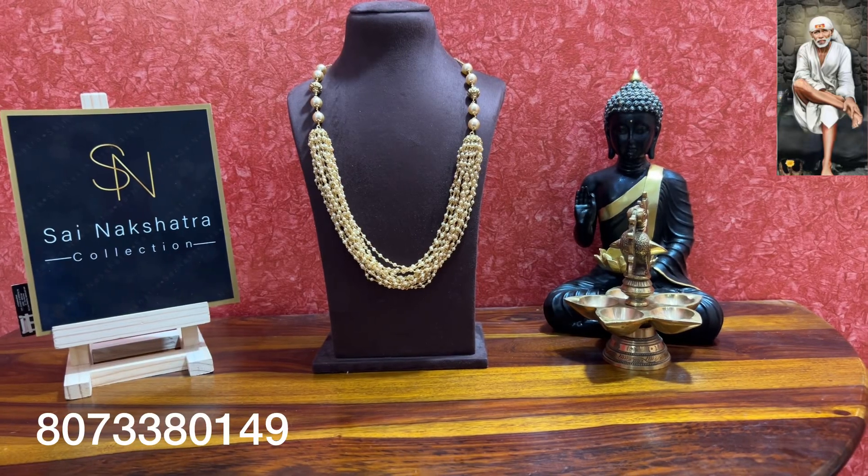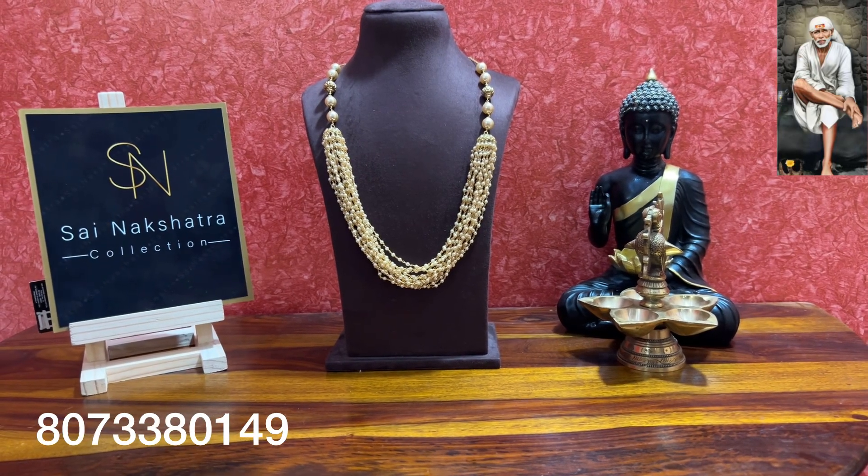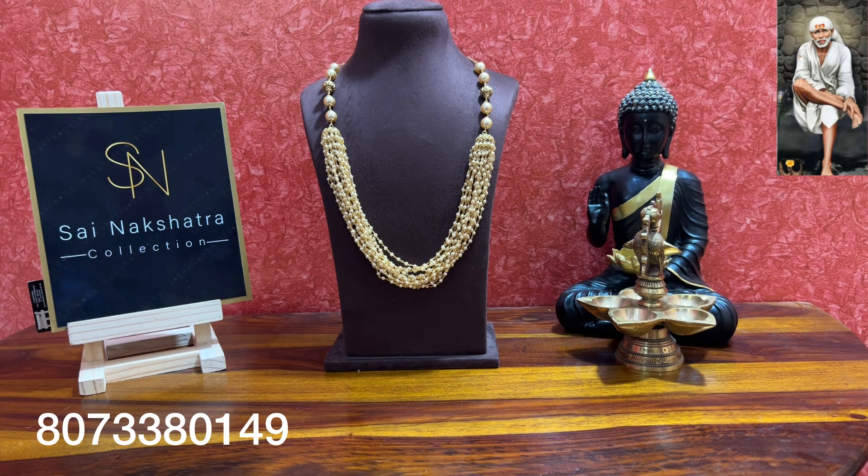Hi, hello, om sayaram, welcome to Sai Nakshatra Collections. I am Raksha. If anyone is new to the channel, please subscribe, like, share, and click the bell button for more updates. I will complete customizations available in silver and 1 gram gold.